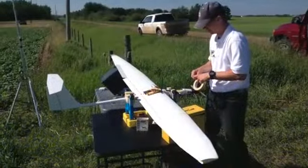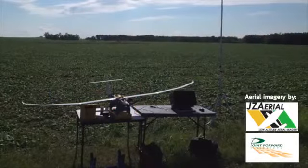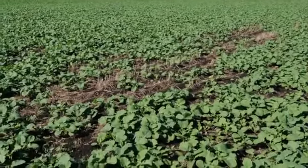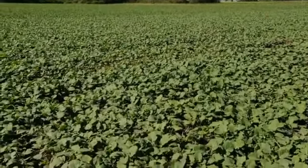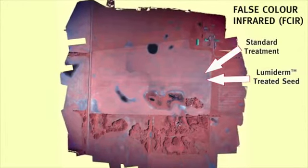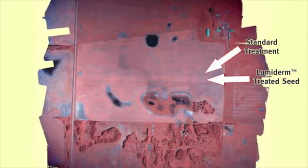Flying 900 feet above a canola field, a drone camera can detect differences in vigour and biomass between seed treated with the standard treatment — the darker areas — and the Lumaderm treated seed — the lighter areas. Aerial imagery was taken on June 24, 2013. Using false color infrared or FCI photography, you can clearly see the area where Lumaderm was added to the standard treatment. The darker areas indicate less vegetation or biomass, while the lighter areas demonstrate how Lumaderm helps improve both plant health and density.